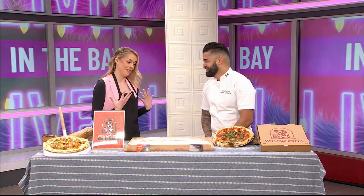Hisham, thanks so much for joining us. I'm so excited to be here, this is great. Thank you so much. Now I am very excited because we're talking about one of my favorite things in the world, which is pizza. But before we get into that, first tell us a little bit about Willow Street Pizza.